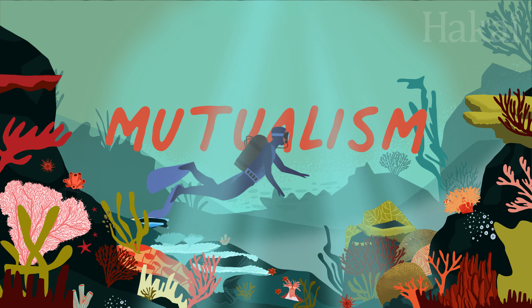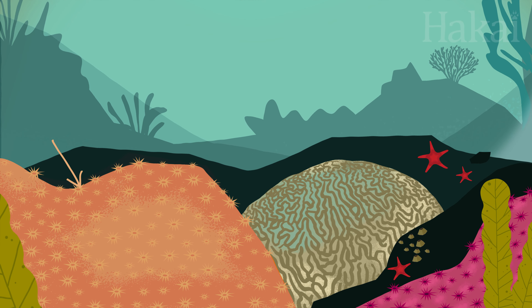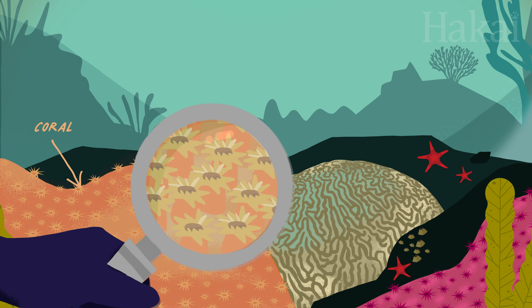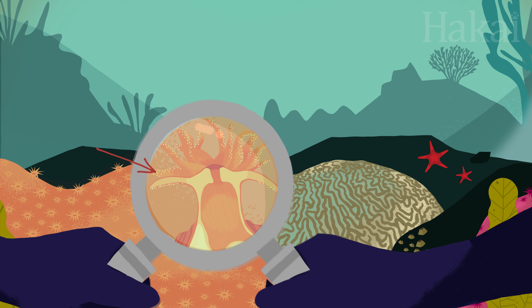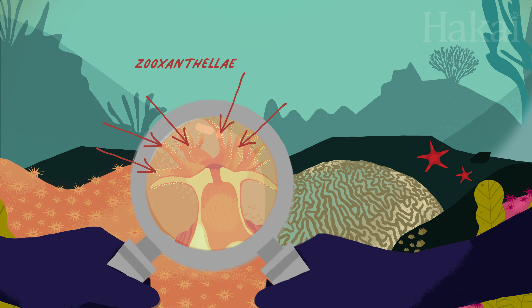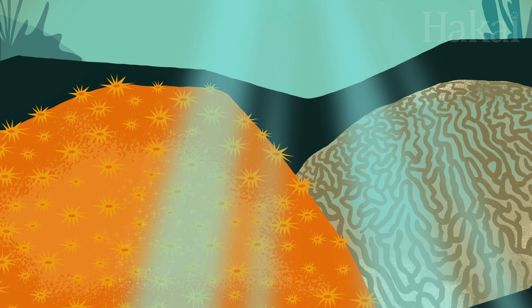Let's start with mutualism, the good kind of symbiosis, where both sides benefit. Like this coral, which if you look closely is actually made up of thousands of polyps, each of which houses algae called zooxanthellae in its tiny tentacles. The zooxanthellae use the coral as a safe home base while they photosynthesize, and in return the coral gets to benefit from the extra food.